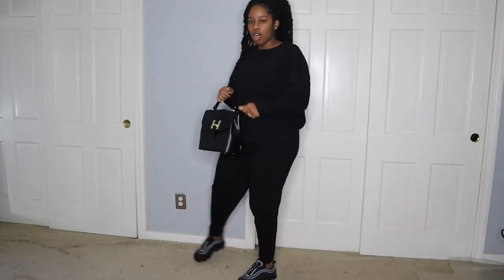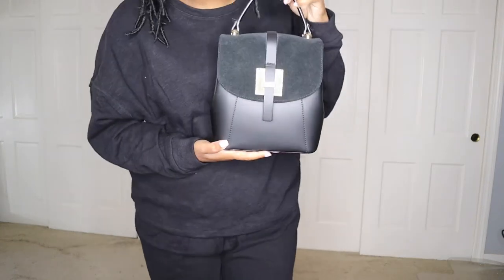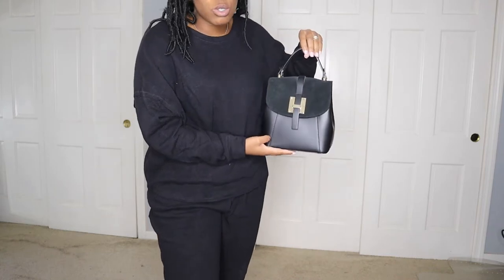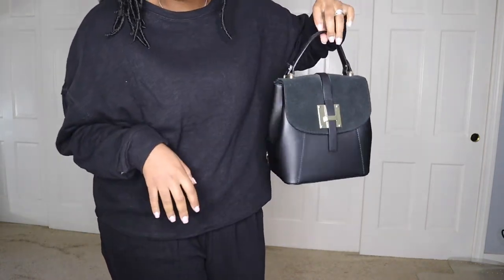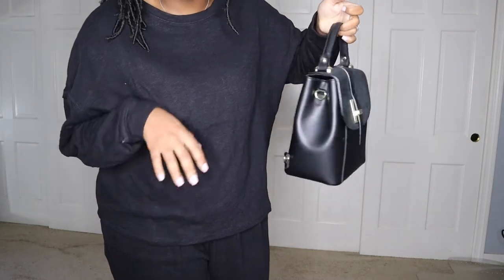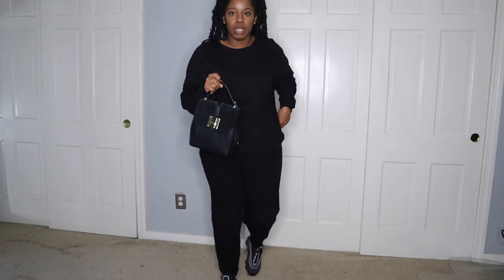Honestly, to keep the black vibe, I would use this handbag right here — this is my Le Parmentier handbag. This thing is so old; I got this from Forzieri I think. And I can use it as a backpack — so many ways. This is the way I would style it if I'm going oversized and comfy; I'd probably just keep this on for the rest of the day.